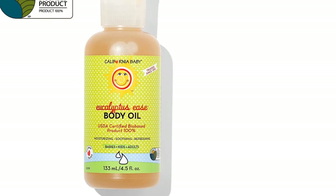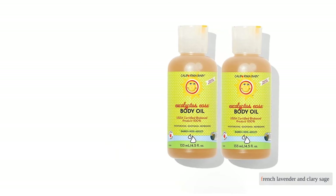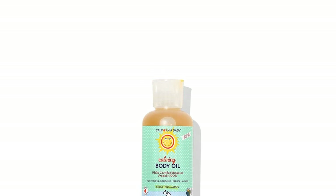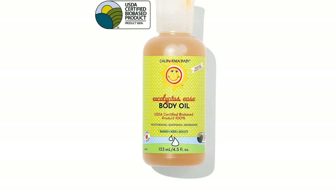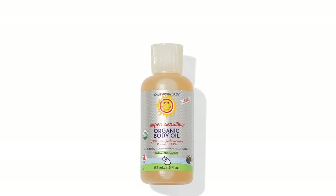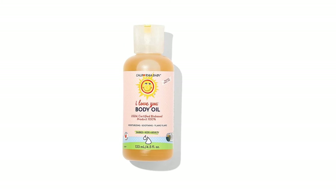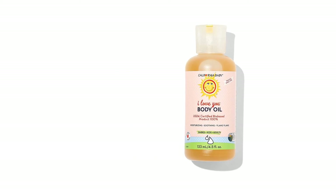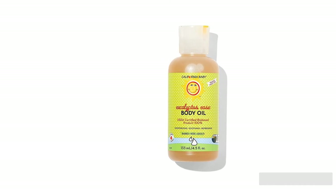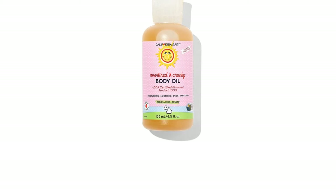Also, according to California Baby's website, the formula contains French Lavender and Clary Sage essential oils. Although these ingredients are likely in small concentrations, any essential oil increases the potential for skin irritations. Baby's skin may differ regarding sensitivities, so we suggest spot testing before applying to your little one. We recommend California Baby to families who don't mind a mild scent and seek an oil for massaging baby into sweet slumber.